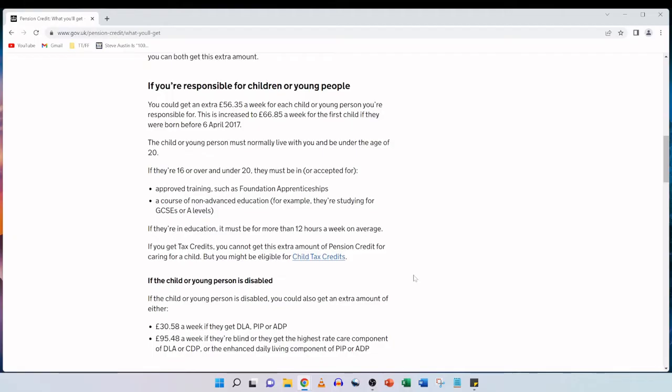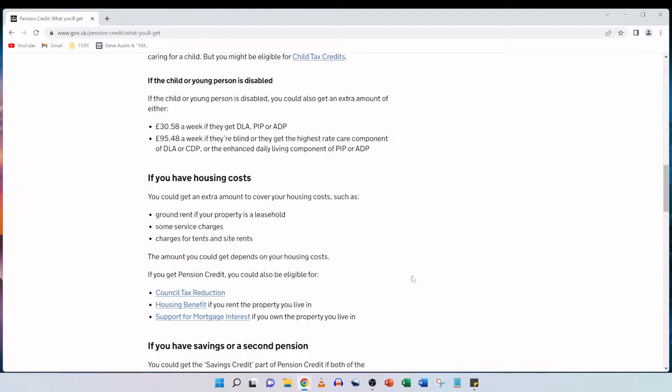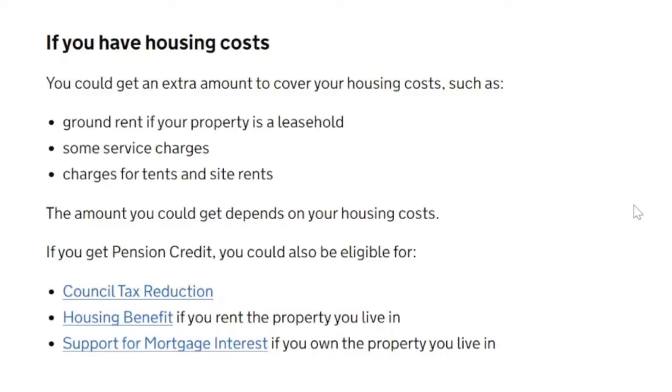If the child or young person is disabled, you could also get an extra amount of either £30.58 a week if they get DLA, PIP or ADP, or £95.48 a week if they are blind or they get the highest rate care component of DLA or CDP or the enhanced daily living component of PIP or ADP. If you have housing costs, you could get an extra amount to cover your housing costs such as ground rent if your property is a leasehold, some service charges, or charges for tents and site rents. The amount you could get depends on your housing costs.